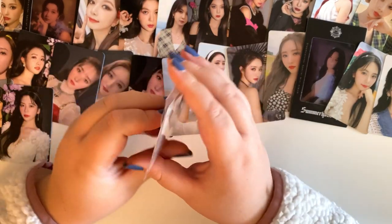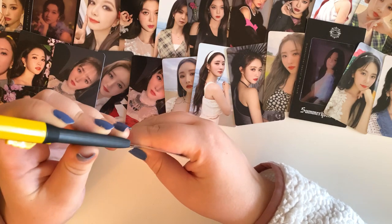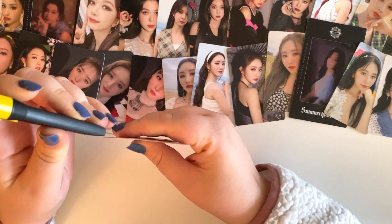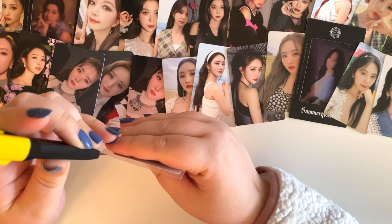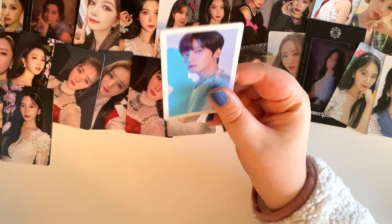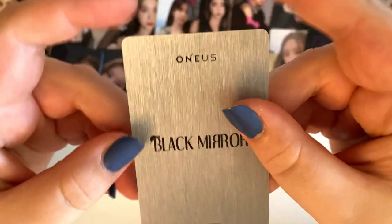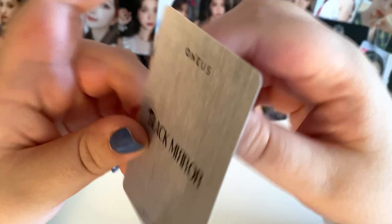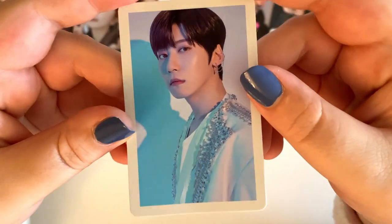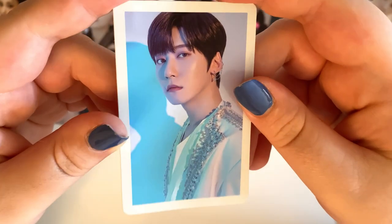Next, finally, something non-Dream Catcher. This is a OneUS Black Mirror limited card — this is Kony's limited card from their Black Mirror Japanese comeback. You'll see many more of these limited cards in here, as well as the regular version ones. There's Kony's — super cute.